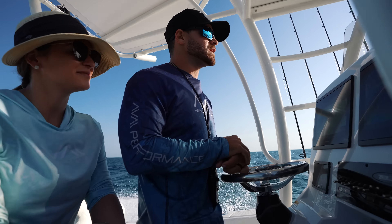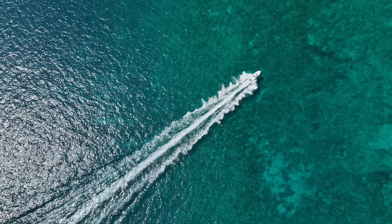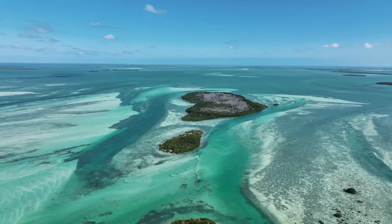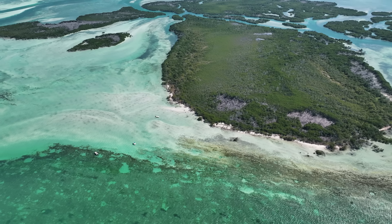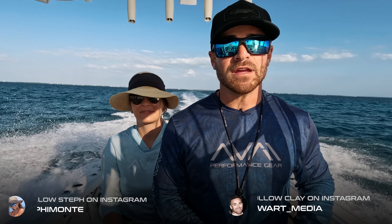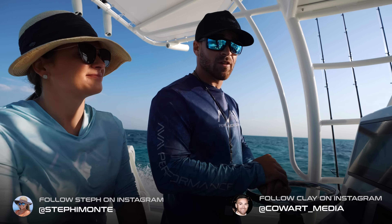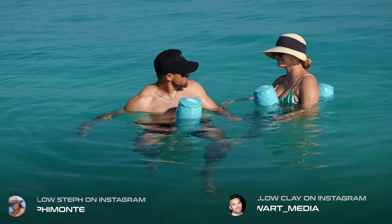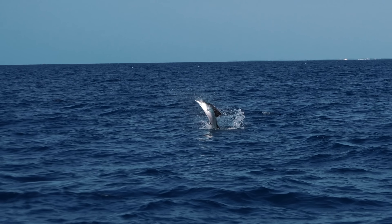Basically we're headed out to do some offshore fishing down here in the Florida Keys. For those of you that are new to the channel and not familiar with the Florida Keys, it's a chain of islands that make up the southernmost point of Florida. Down here we're known for fishing, we're known for tourism — that's basically the way of life. People live down here full time to be on the water and go out fishing, and that's exactly what we're doing today.